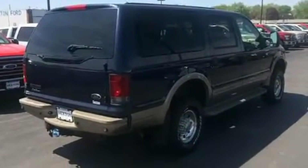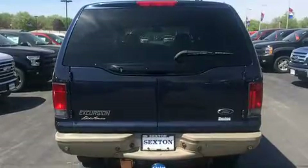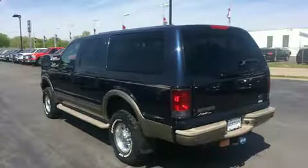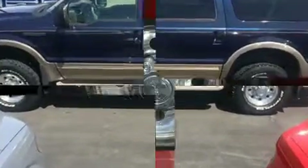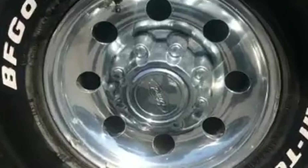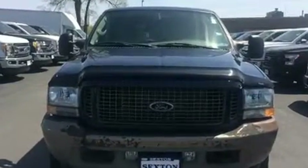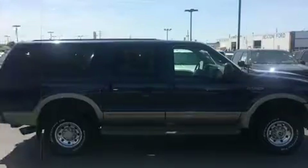A wealth of standard features means that you no longer have to sacrifice — like power windows, mirrors, and seats, leather upholstery, speed-sensitive wipers, front and rear air conditioning, illuminated running boards, adjustable pedals, a trailer hitch, and more. Backseat passengers will appreciate the rear audio controls, allowing them to make easy adjustments to the stereo system.